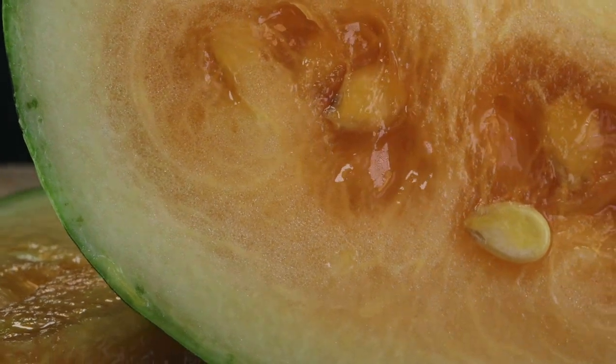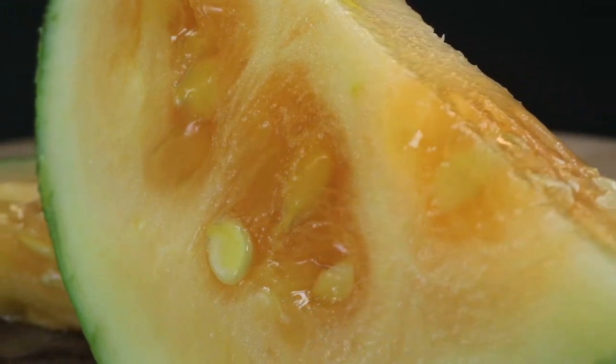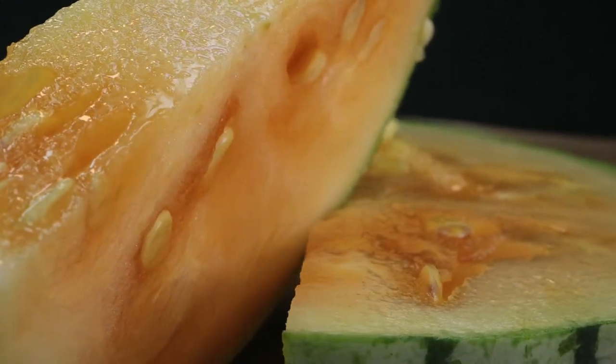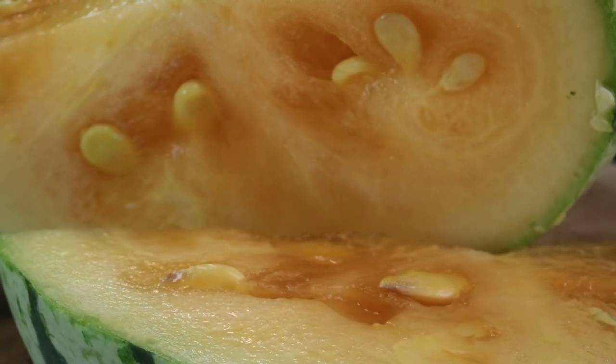It's juicy, juicy, juicy. The flesh tastes like a watermelon, but it's spongy. It's almost like a light fibrous texture that pulls apart in your mouth, but this tastes more like a spongy jello. The texture is really spongy.